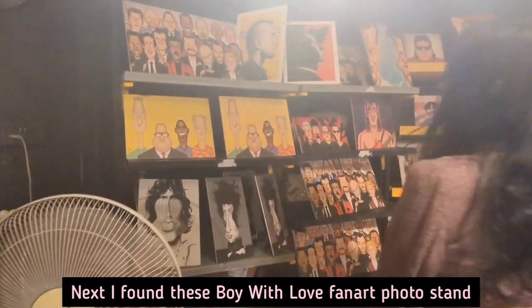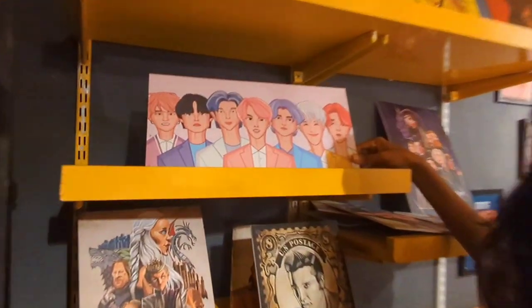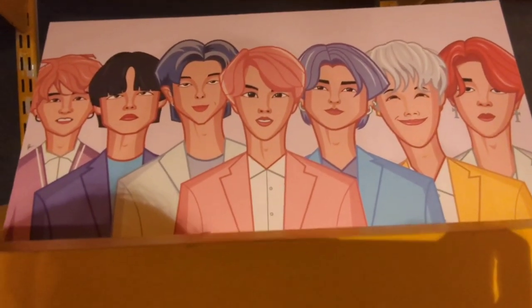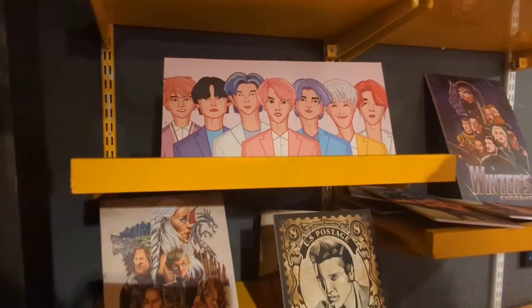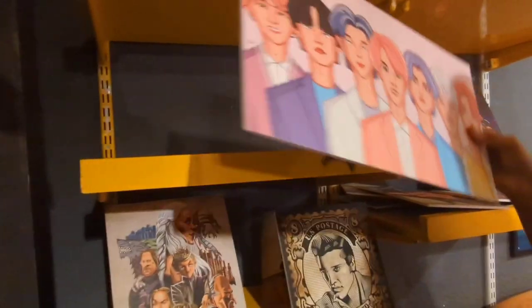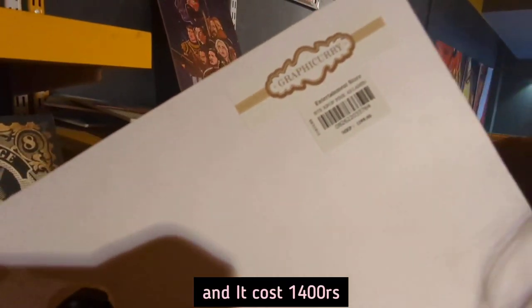Next I found this boy with love fanart photo stand. I really liked that picture and stand, and it cost Rs. 1,400.